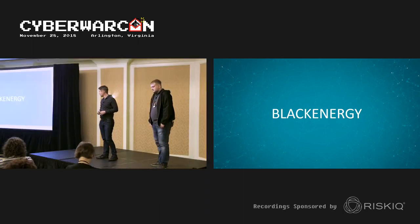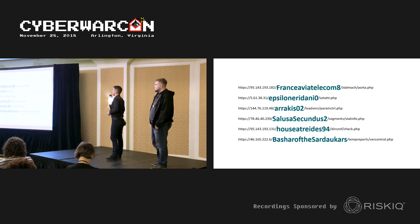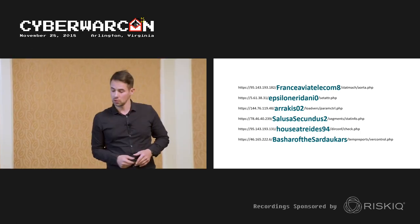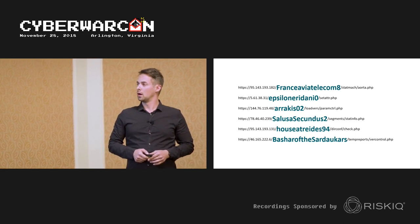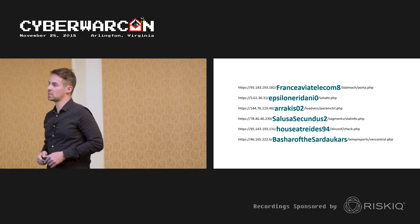The first piece of the puzzle is Black Energy, tracked by many under the name Sandworm because of cultural references to Dune found in some of their C&C domains being used at that time.